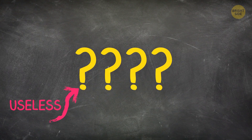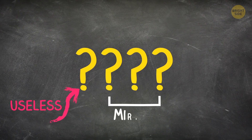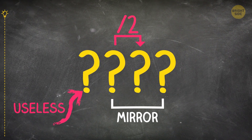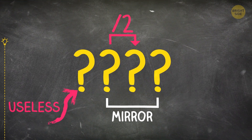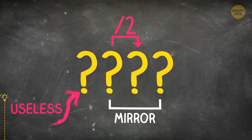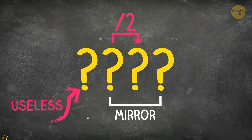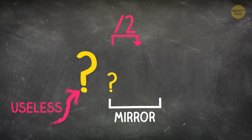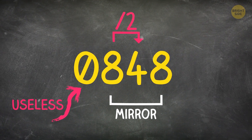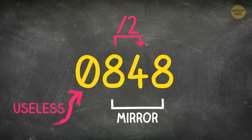I'll give you 3 clues and your task is to find a 4-digit number. Its first digit is useless. The second and fourth digits are the mirror images of each other. And the third digit is half the second. This number is 0848: 0 is the number of no use, 8 mirrors each other, and 4 is half of 8.